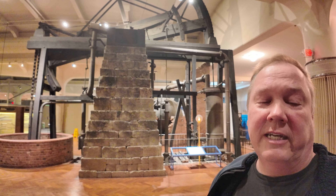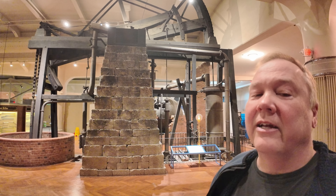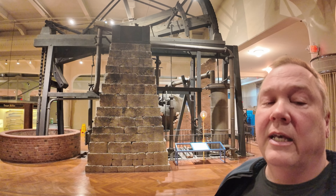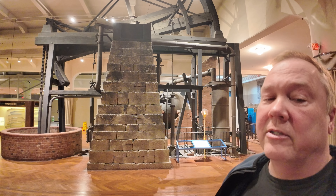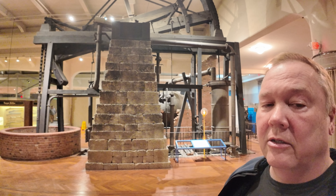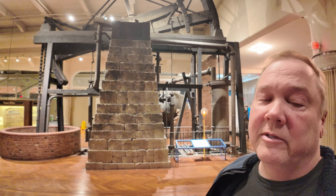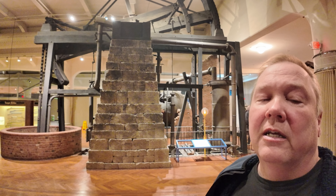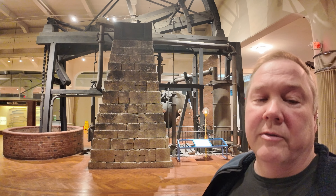This is the world's oldest steam engine. I'm Darren and this is the Industrial Revolution. What you're looking at is a Newcomen atmospheric engine. Originally it was referred to just as a Newcomen engine or a Newcomen fire engine. It was built sometime in the 1750s, early 1760s, and it was used to pump water from a mine.